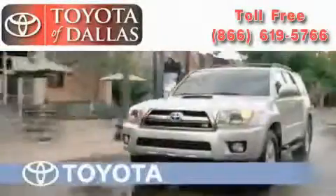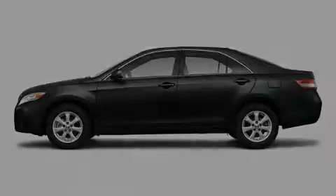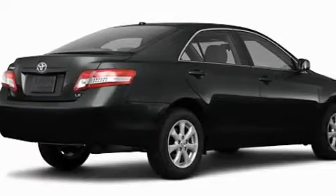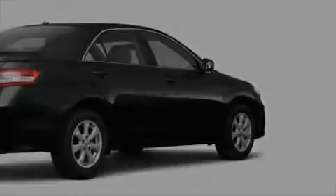Another fine vehicle offered by Toyota of Dallas. This is a brand new 2011 Toyota Camry. With an EPA estimated rating of 32 miles per gallon on the highway, fuel efficiency does not take a back seat.